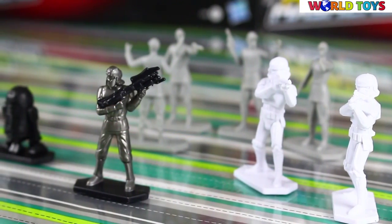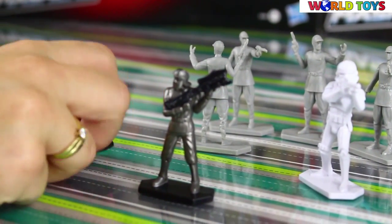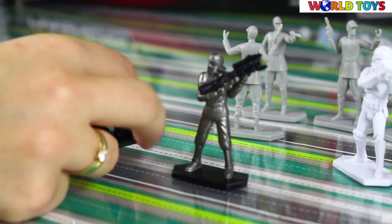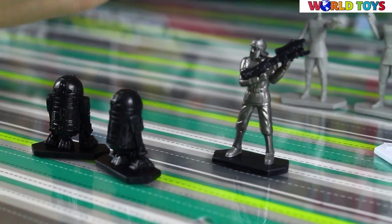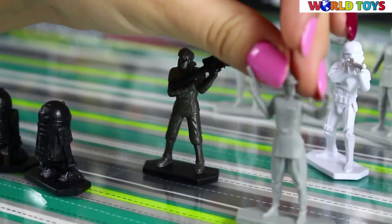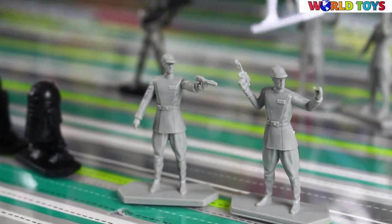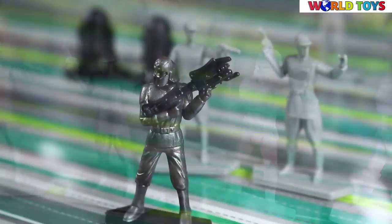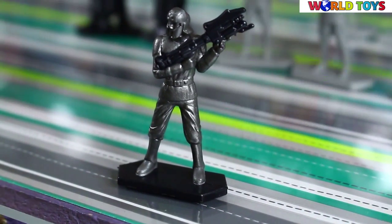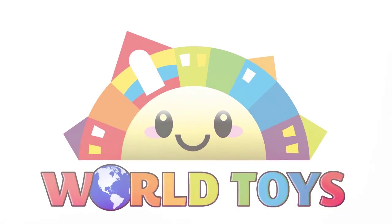In the Imperial Assault set you'll find two astromech droids — they look a little bit like R2D2 — four Imperial Officers in two versions, two Stormtroopers, and one special figure: it's Agent Kalos, and this is an exclusive figure available only in this set.